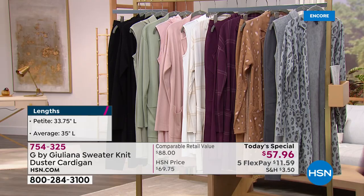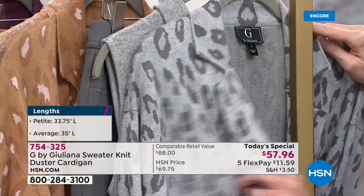We've got your perfect size, extra small through 3X. Let me show you these colors because they've been so popular — already over 1,500 of these have been spoken for.